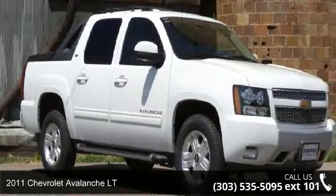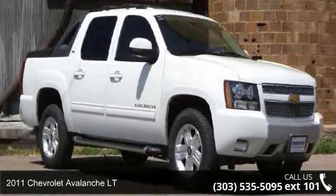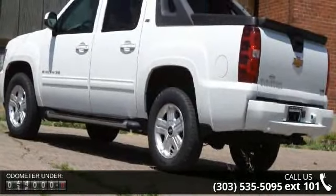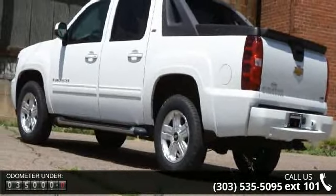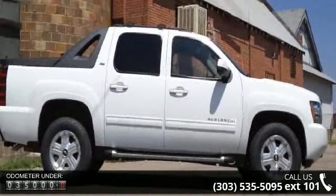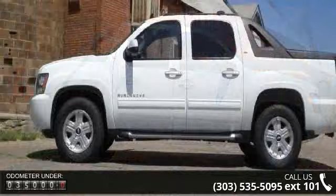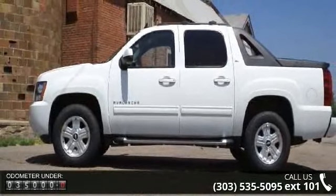Presenting the 2011 Chevrolet Avalanche LT — this may be the set of wheels you've been looking for. Enjoy these notable features: compass in dash, single CD player, fuel consumption city 15 mpg, audio controls on steering wheel, and seat belt pretensioners.